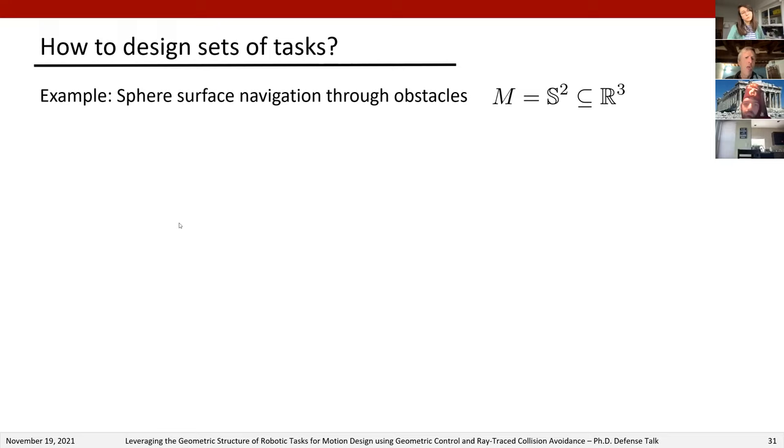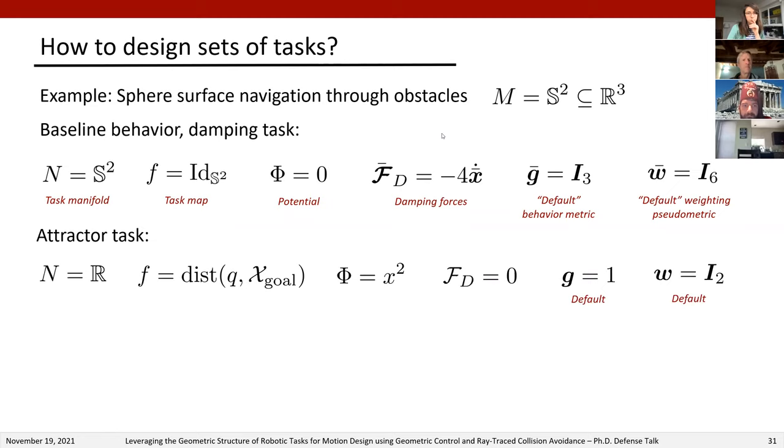The first task to add is a baseline task imposing default robot behavior in the absence of a goal or constraints. For this we use the identity map for the sphere with no potential function and add baseline damping defined using embedded coordinates from the sphere's natural embedding in R3. For metrics, we choose the standard metric induced through the sphere's embedding using the usual Euclidean metric, so the embedded coordinates of both the metric and weighting pseudometrics are simply identity matrices. For the attractor, the task map maps to the distance to the goal, making the task manifold R, with a simple potential function added.